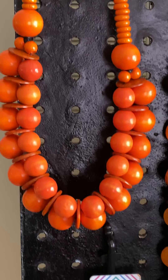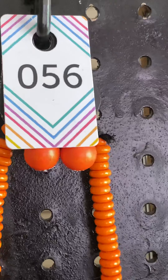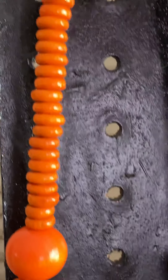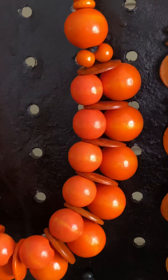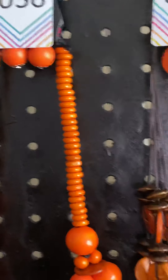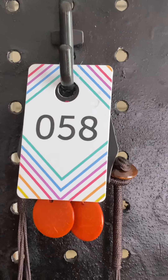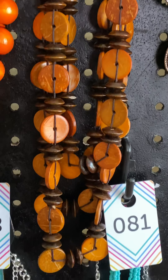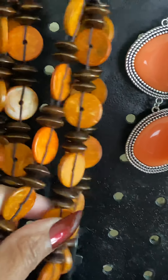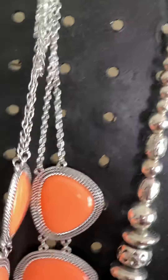This is a wooden necklace. All the necklaces come with matching earrings. This is number 56 — bring it up close so you can see the detail. The next one is number 58, and this is a double or triple layer. The next one is number 59.